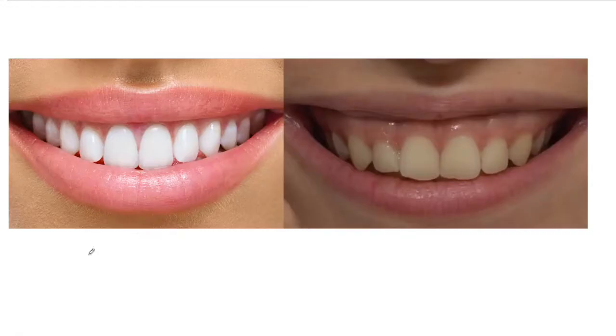As we know there are three types of smile lines. The first is low smile line, when less than 25% of interproximal gingiva is visible and the marginal gingiva is almost invisible.